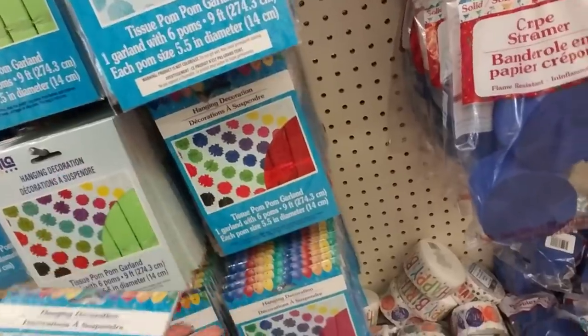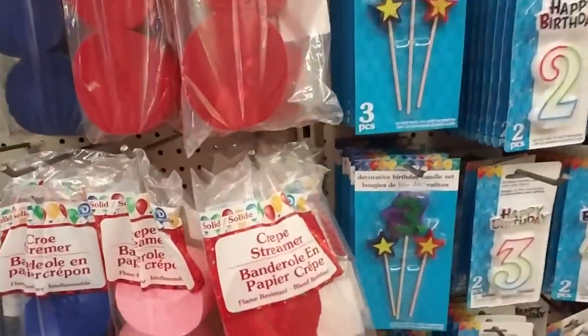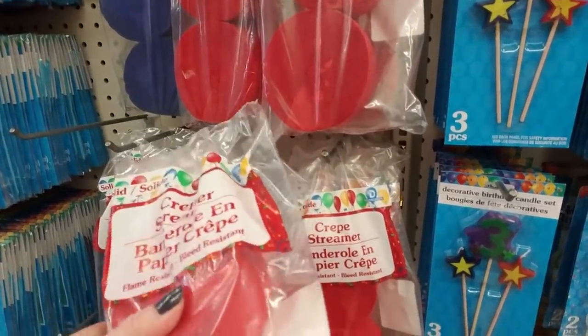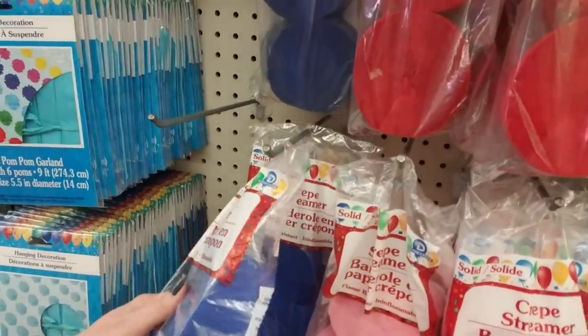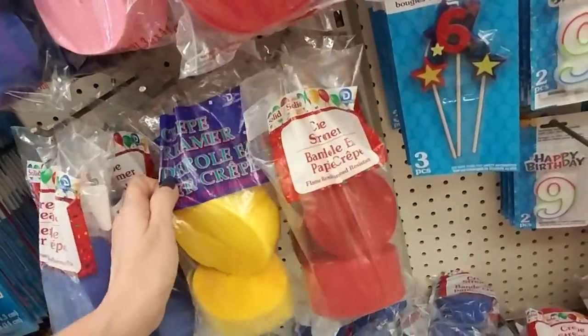And they have crepe streamers - they have red ones, nice fluffy crepe streamers in pink and blue and yellow.